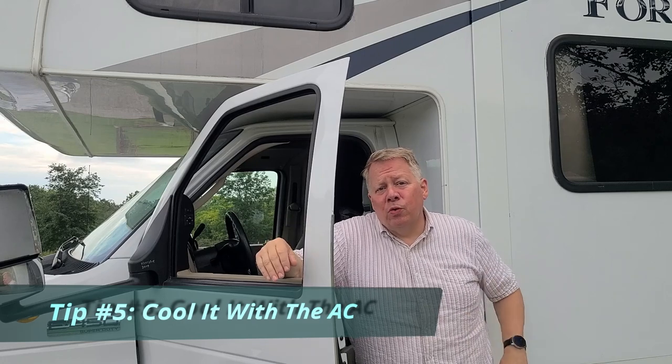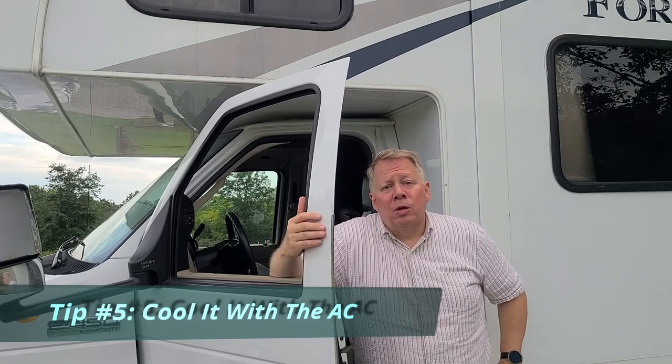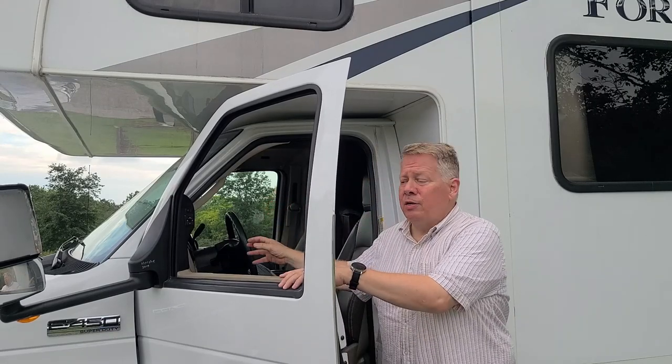Let's cool it with the AC. If you avoid using the AC as much as possible, you can save up to five percent in your fuel efficiency. If you can start earlier in the day and follow our rule of three — try to end by three o'clock in the afternoon before you hit the peak heat of the day — you're going to save money. We're talking about the AC in the cab of your vehicle, not necessarily your RV's AC.